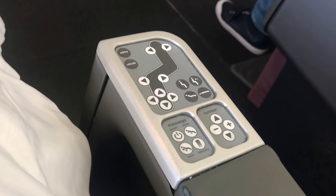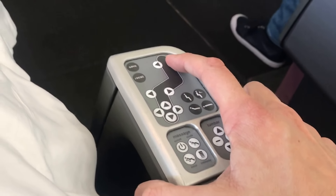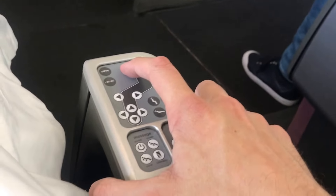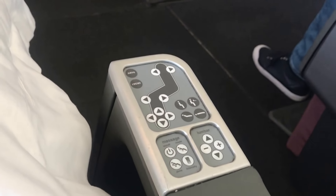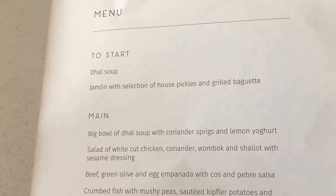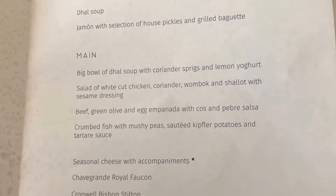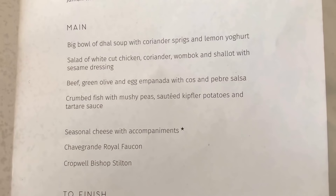This is the seat control panel and it allows you to adjust the seat into a variety of different positions — you can adjust the backrest or put it out into a fully flat bed. It also has a little button that allows you to save your favourite position and then recall it later. Here's a look at the menu: it was a lunchtime service today. I had the dill soup and then the fish.